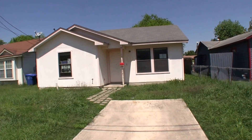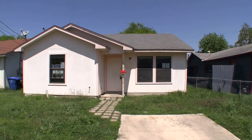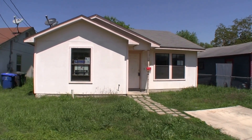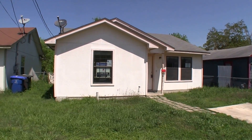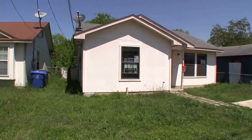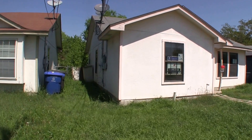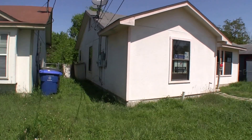We are here at 1123 Fitch Street. The neighborhood is Harlandale off of 37 and South Cross. This is a 3 bedroom, 2 bath home, approximately 1,066 square feet, built in 2002.